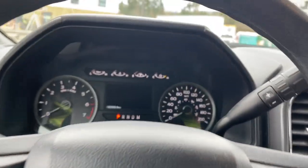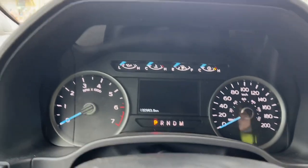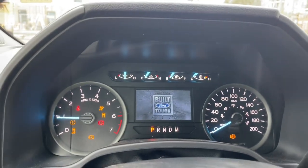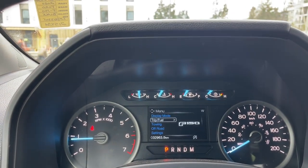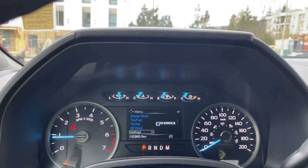When we start up the vehicle you're going to see any important messages, your odometer reading, and the menu that we can go through. We have display mode, trip fuel, towing, off-road settings, and these all have sub-menus.